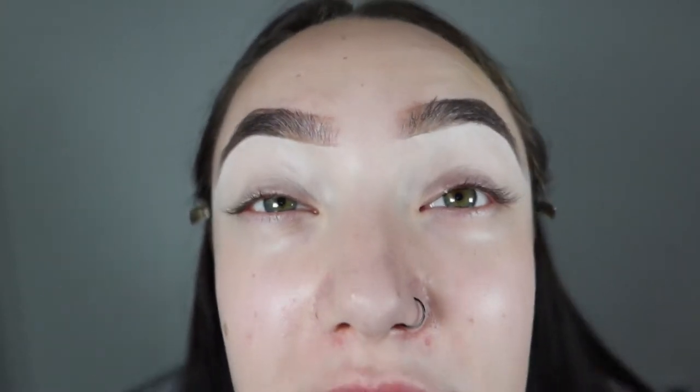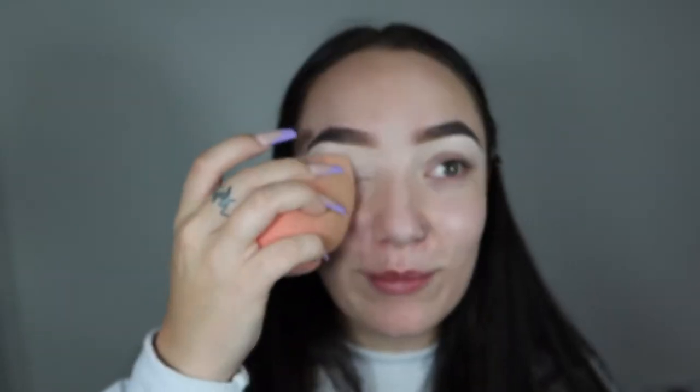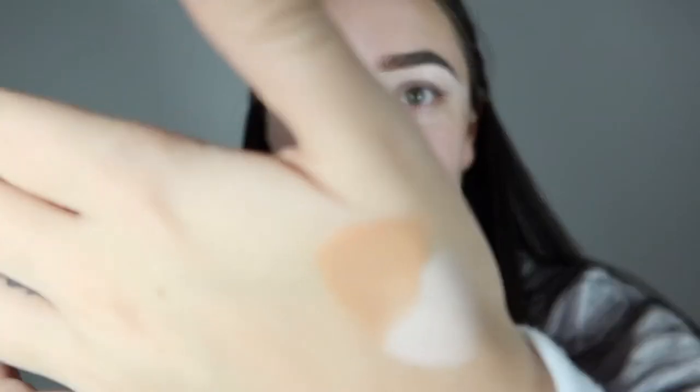This is quite thick so I'm going to use my damp beauty blender to blend it. Oh yeah, I really like that! You can see where it's right under my brow it's blurred — I like it a lot. I'm just going to put the other shade on my hand to compare. Yeah, that's a lot darker — I reckon I could actually use that as a little bit of a contour shade.